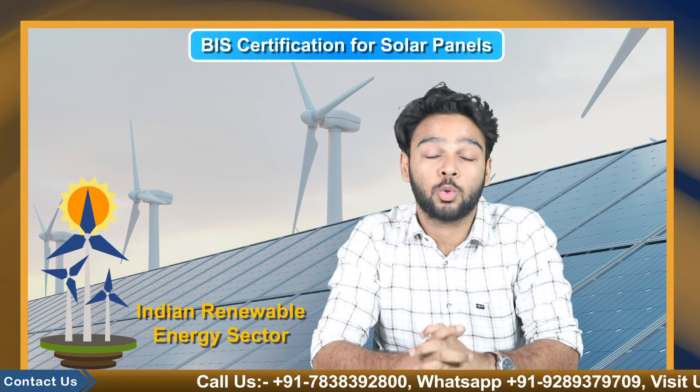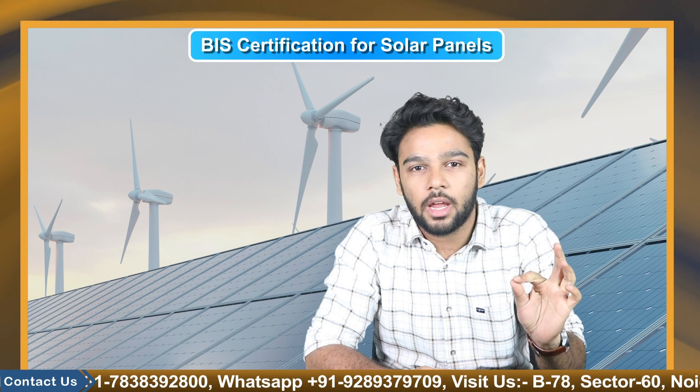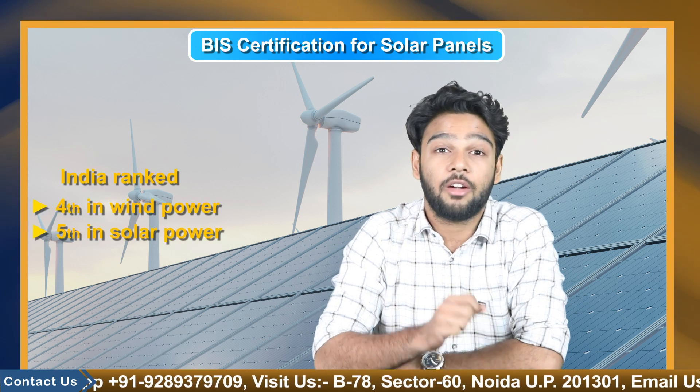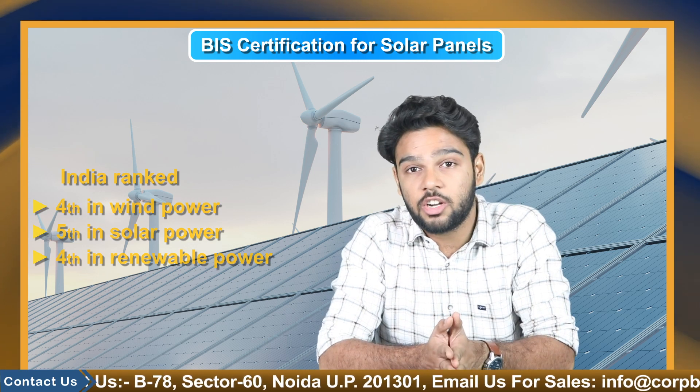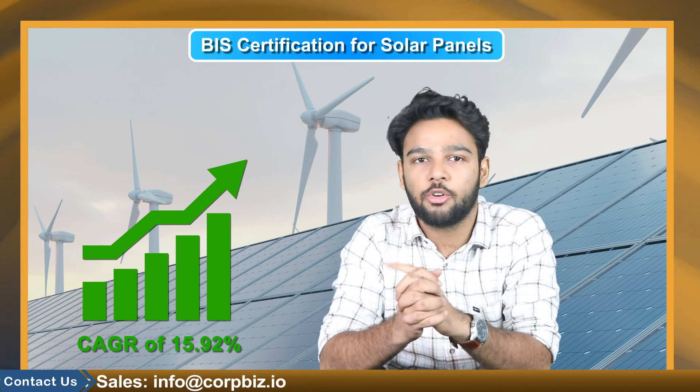The Indian renewable energy sector is the world's fourth most appealing renewable energy market. As of 2020, India was ranked fourth in wind power, fifth in solar power, and fourth in renewable power installed capacity. Renewable power generation capacity installed has grown rapidly in recent years with a CAGR of 15.92% between financial year 2016 and financial year 2022.